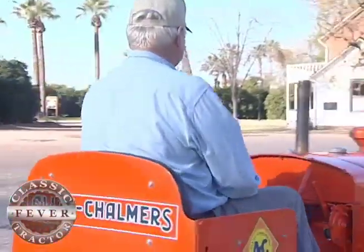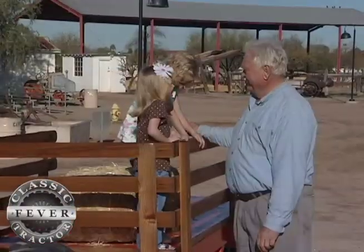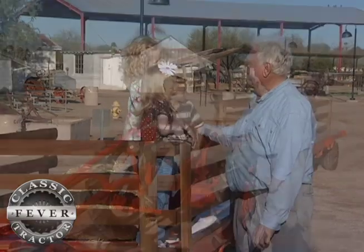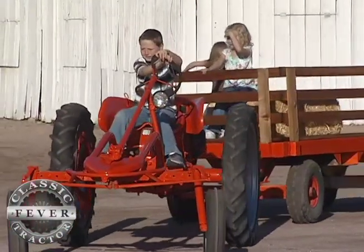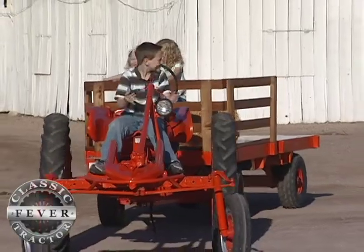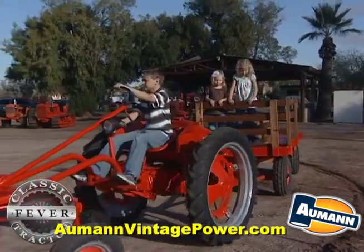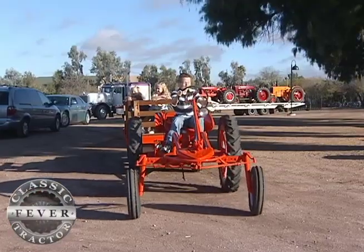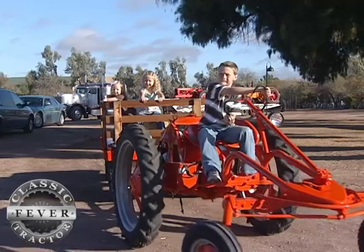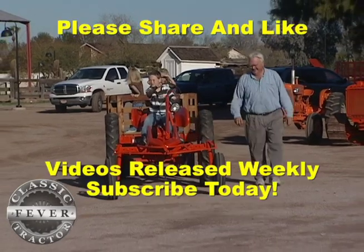No doubt Rex knows his Allis tractors, and his grandkids Bryson, Friendly, and Brianna are getting plenty of loving attention from a granddad who believes in passing on the family tractor traditions. I'm the tractor grandpa, and I find that most kids — particularly my grandkids — have a lot of fun with tractors. I'm able to give them tractor rides, and my oldest grandson who is nine now is very proficient in driving the G and has a lot of fun. He attends some of the tractor shows with us, helps me work on my tractors, and it gives us a family activity together. Treasured tractors bringing families closer together — isn't that what classic tractor fever is all about? Way to go, Rex!